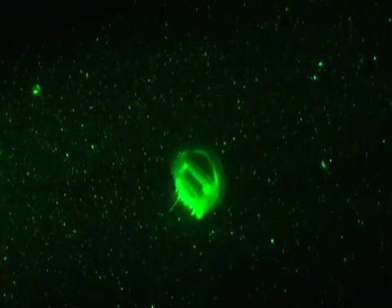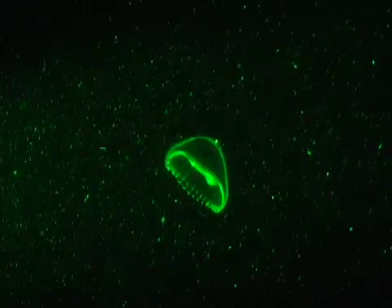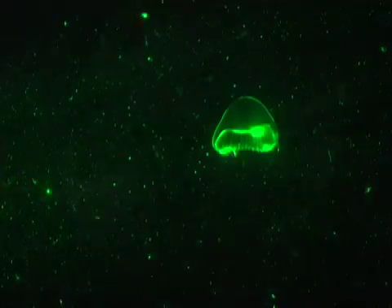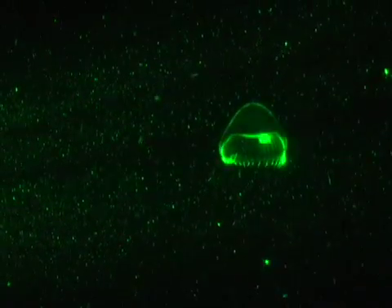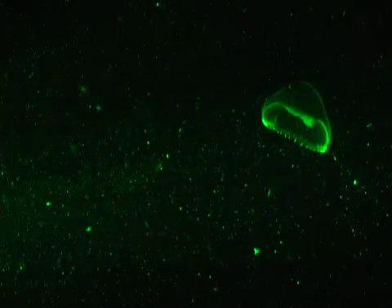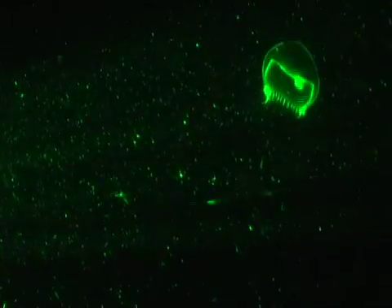What we're seeing here is how Aurelia is swimming in its natural environment using a particle image velocimetry system that we can take in with scuba divers. This is important because it allows us to see how these natural flows influence who is transported to the jellyfish and who the jellyfish is able to capture.